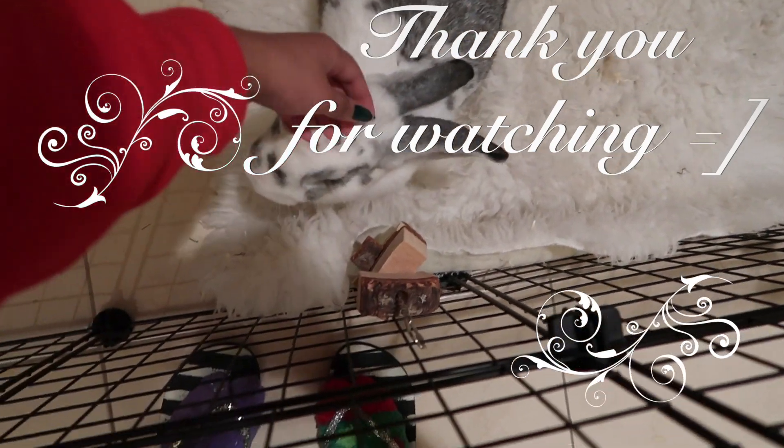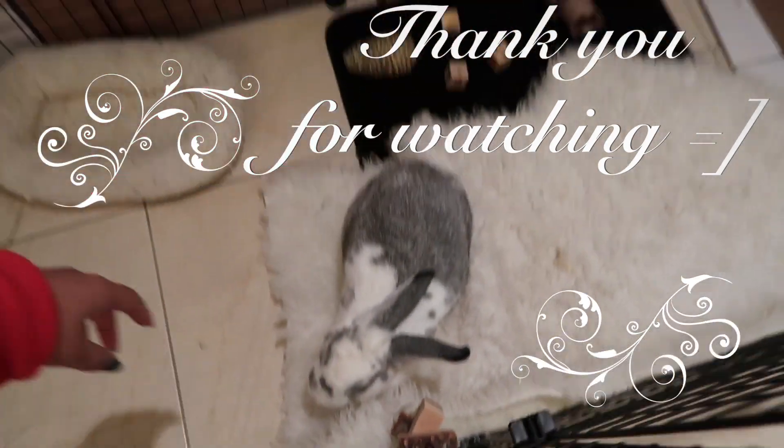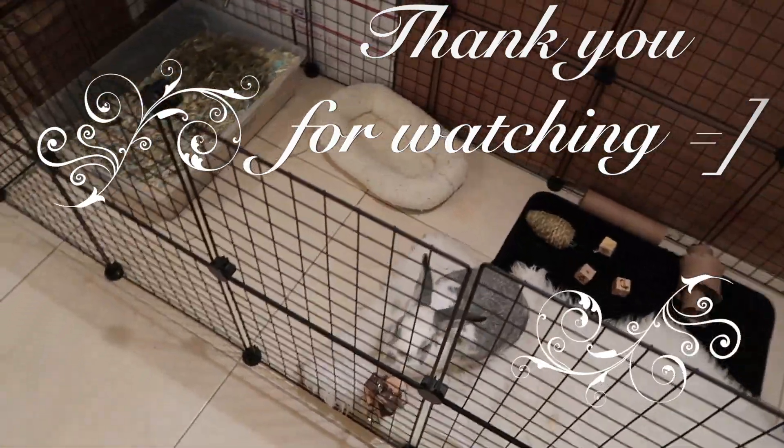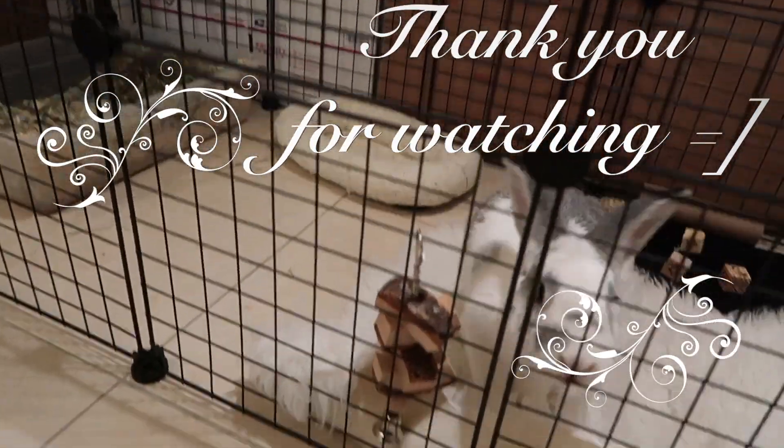Thank you so much for watching. Please subscribe for more videos from my channel, and I hope to see you guys in my next one. Say bye!